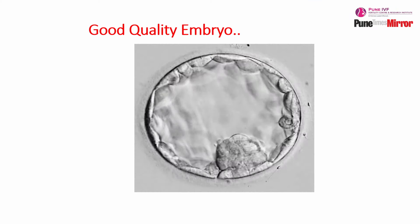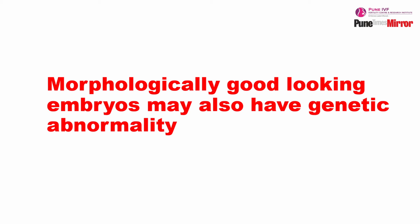We are talking about morphological criteria — only seeing that embryos look good. Now, it is possible that good A-quality embryos can also fail to implant. Why does that happen? Because morphologically good-looking embryos might not be chromosomally normal. So we have to do embryo biopsy to check the chromosomal or genetic makeup.